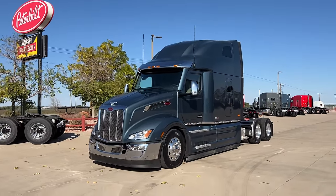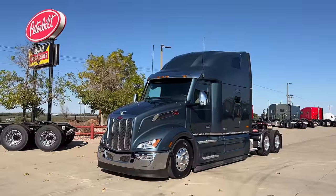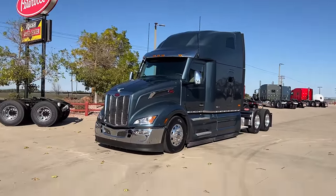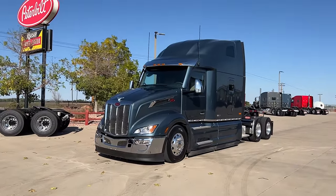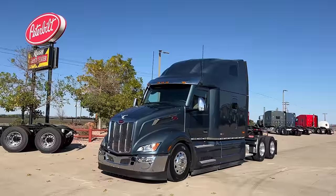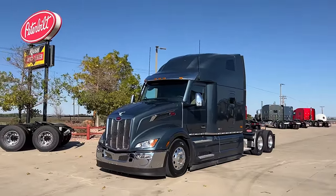Everybody, it's Keith with Rush Truck Center Greeley Colorado, Rocky Mountain Peterbilt here on YouTube. I apologize for the wind — I'll try to keep the wind noise to a minimum today.